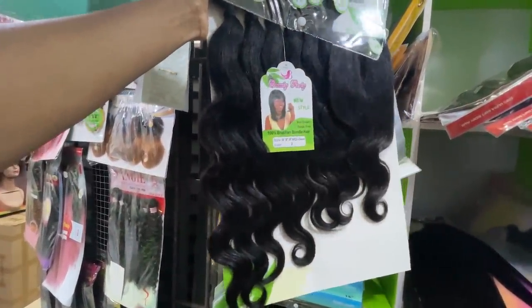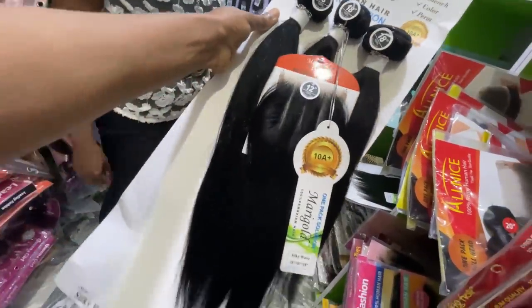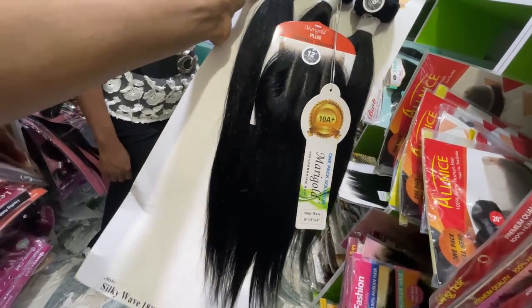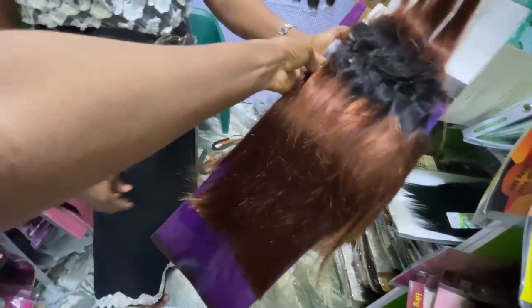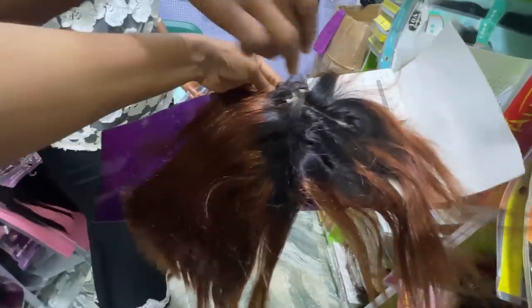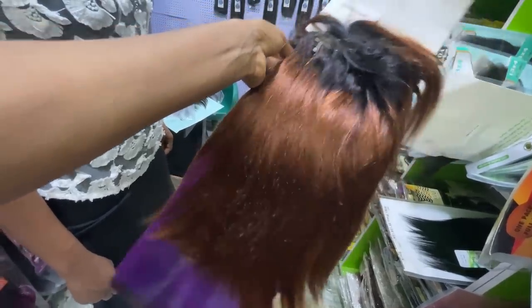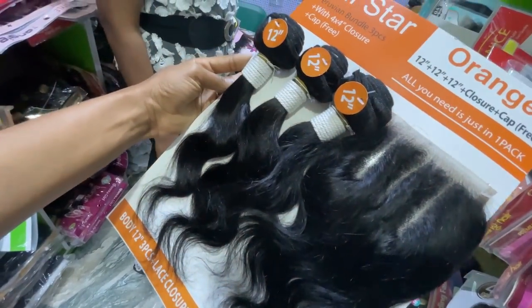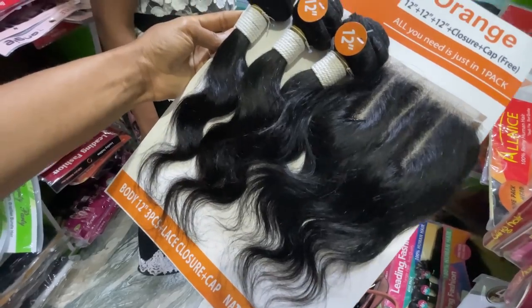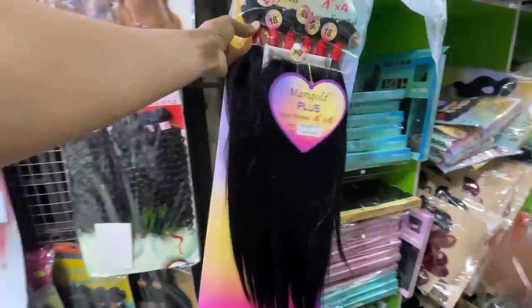This pure human hair is 25,000 naira — it comes with closure and a three-part enclosure. This one is 45,000 naira with closure and three parts. The tip is so so lovely — I love this color. A short hair with full three-part closure goes for 15,000 naira — pure human hair, length 18. This blend hair is 10,000 naira.